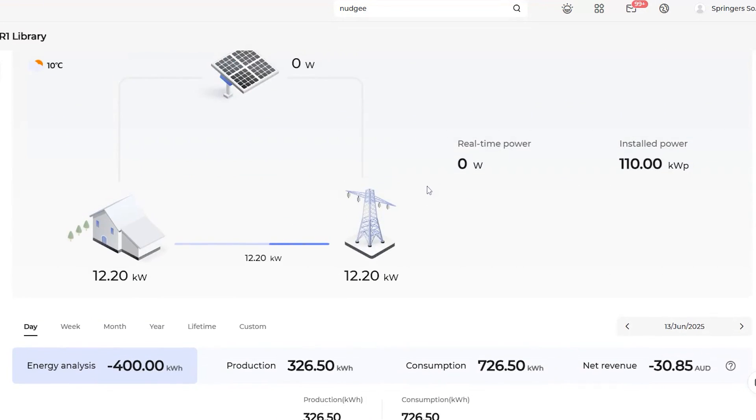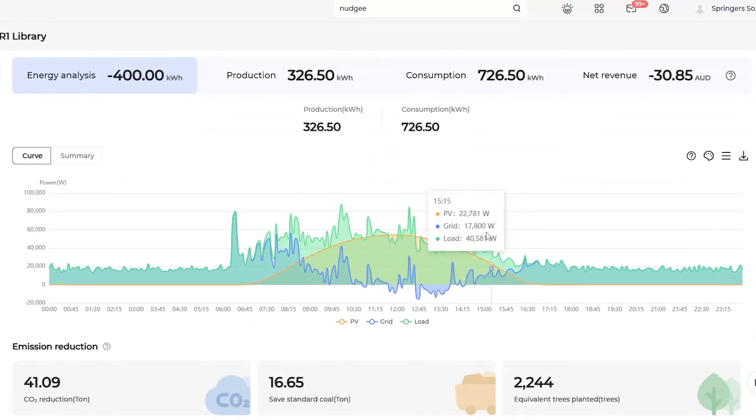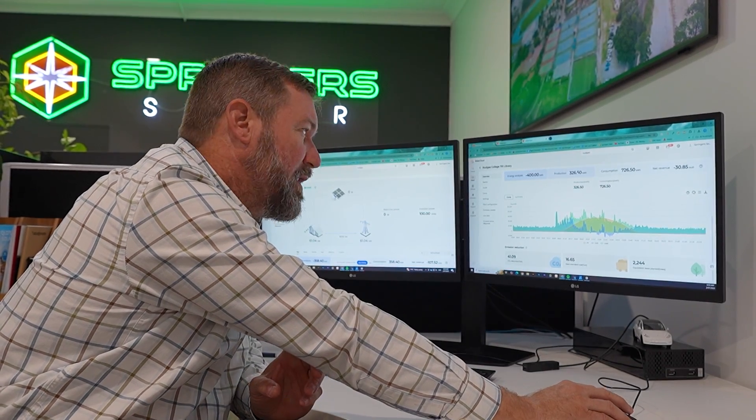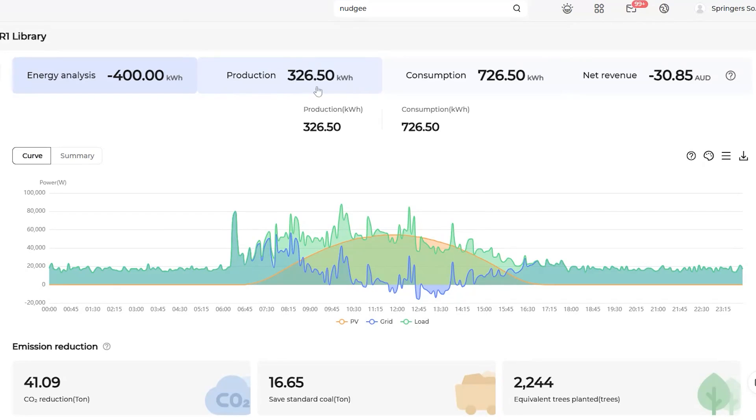No one is really there at the moment, but scrolling down I've picked out a day while the school was operational — a perfect solar day where we can see the solar curve in orange, the load in the background, and how the solar is affecting the load and the interaction with the grid. On this day we produced 326 kilowatt hours. From a 100 kilowatt system that's pretty fair for a winter output. In summer we'll see as high as 550, 560, 570 kilowatt hours. This system is flat to roof and it is winter, so the output is lower.